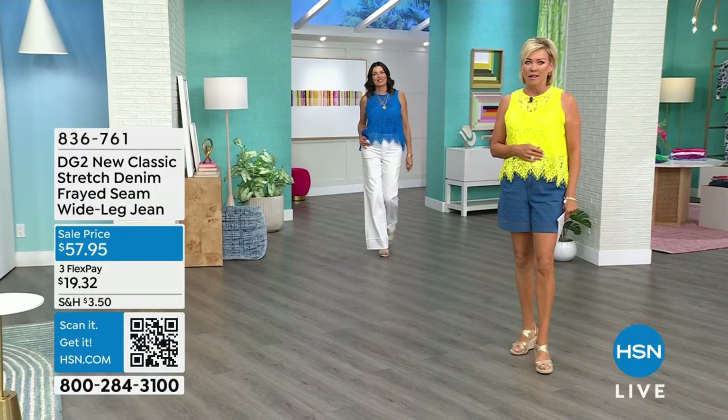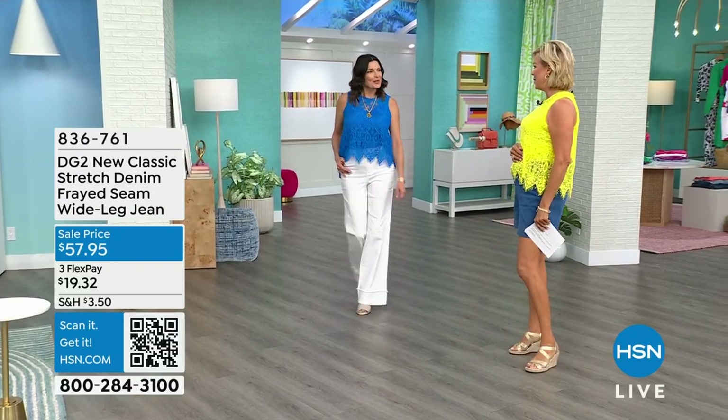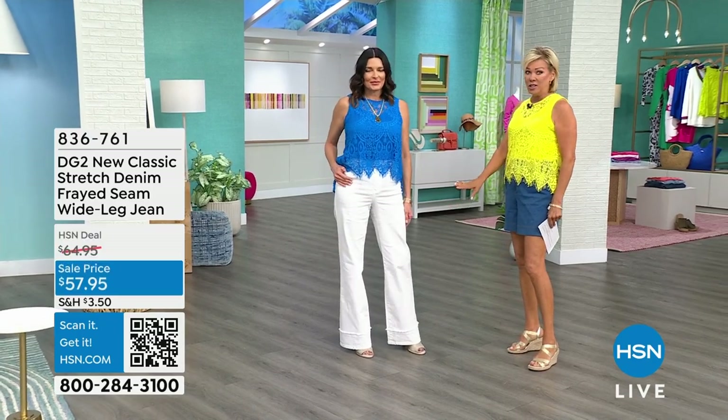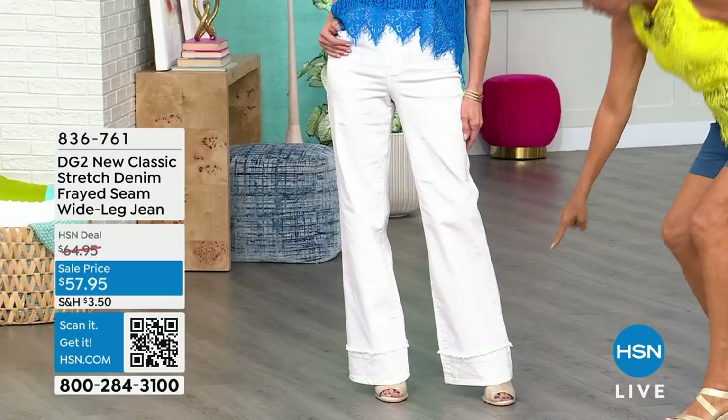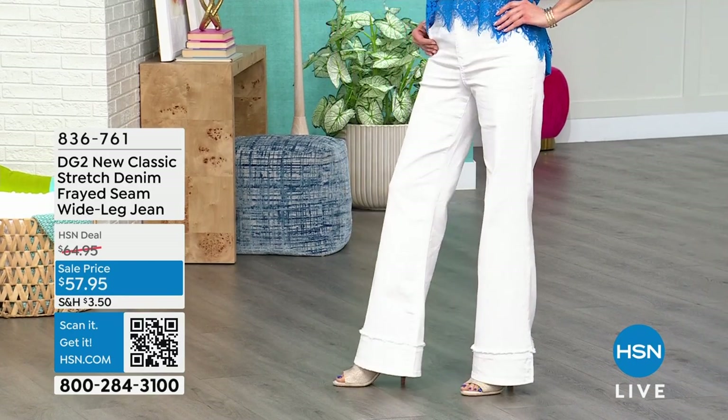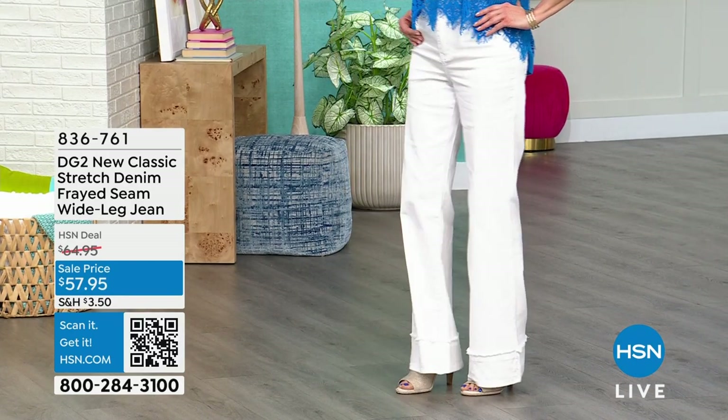Check this one out — hello, beautiful. Hi, Angie. This is the wide leg, and it's not just a classic wide leg. Look at the frayed detailing at the hem — it's so cool, not even quite at the hem. It's just the neatest thing. By the way, we have petite, average, and tall.